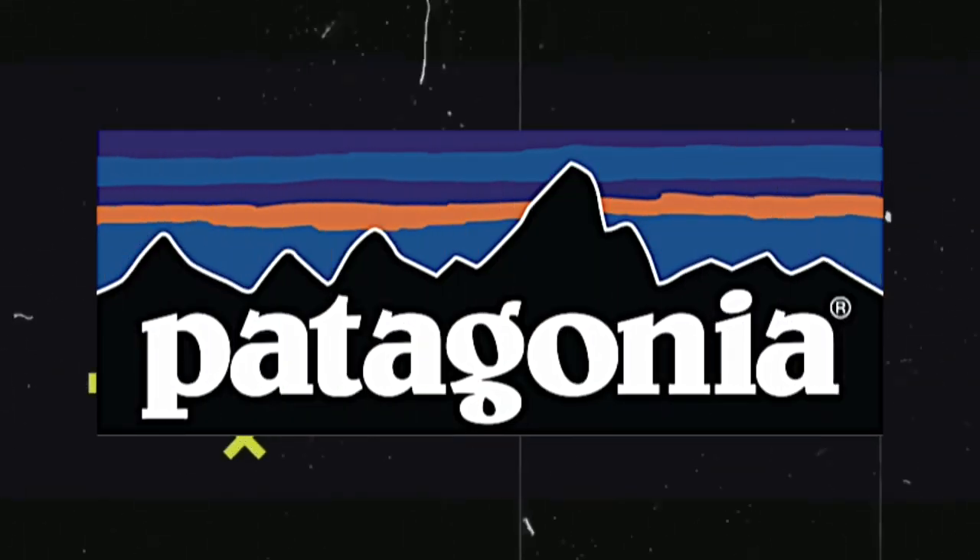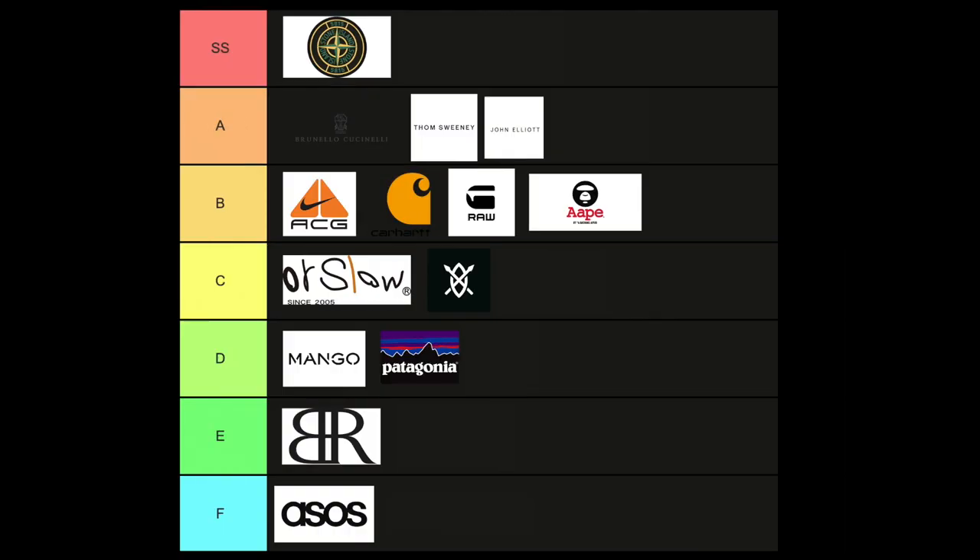Next on the list is Patagonia — an outdoor company focused on outdoor-based lifestyle living. What you're going to find here is a lot of items for trail running and trail walking. If you're looking for cargos for the outdoors, Patagonia is your friend — they specialize in outdoor leisurewear. For hiking and trail walking, you need breathability, comfort, and less restriction, and Patagonia provides a lot of that within their cargos.